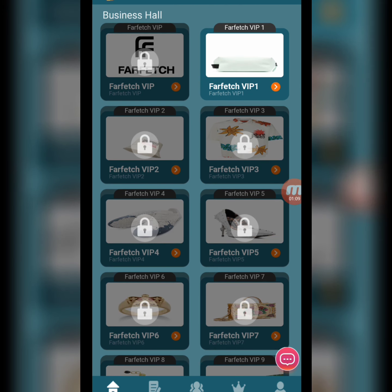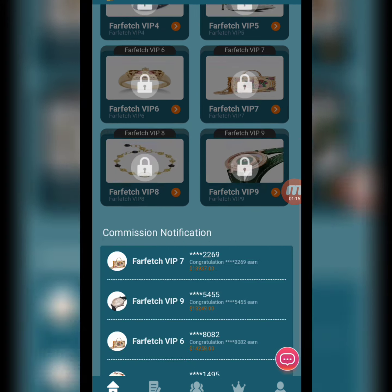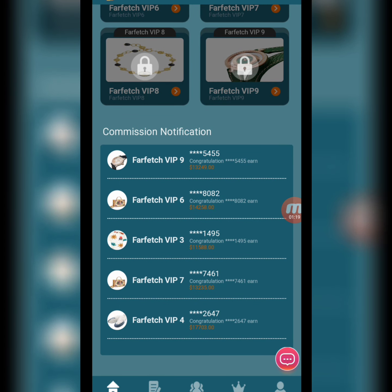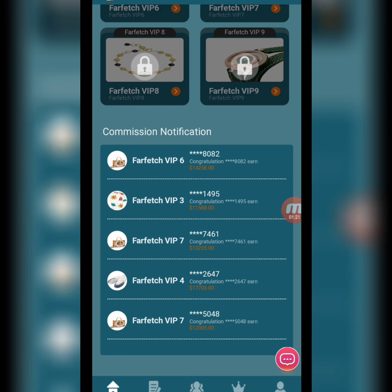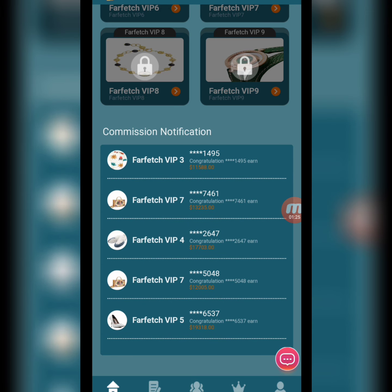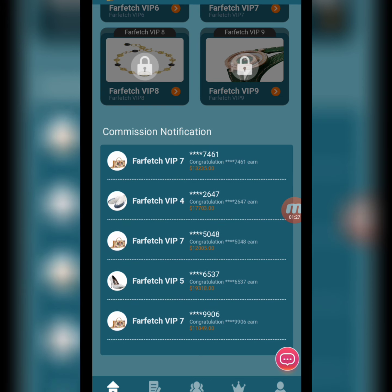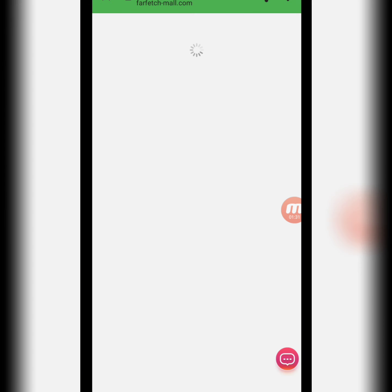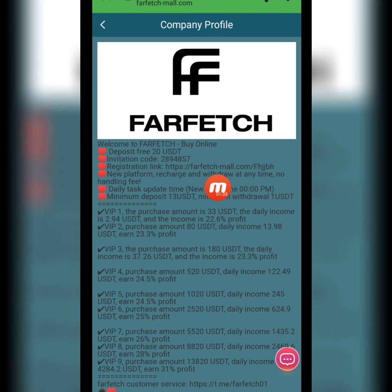This is a business and shopping website. There are different VIP levels — you can open a level, complete tasks, and earn a commission. Persons who register this website, open a VIP level, and complete tasks can earn a lot of benefits and rewards.